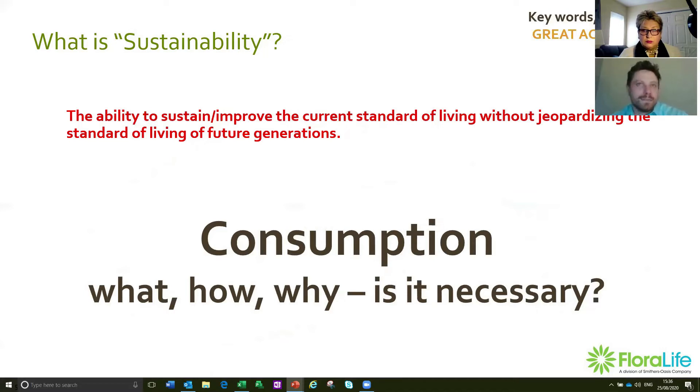Sustainability is the ability to sustain or improve the current standard of living without jeopardizing the standard of living of future generations. That sounds relatively simple — as long as we live and do good by our planet and our societies, we should be okay. The problem is a lot of sustainability-related problems, whether environmental or social, are really directly related to one word: consumption. What we consume, how we consume it, why are we consuming it, and ultimately, is it actually necessary to consume it?